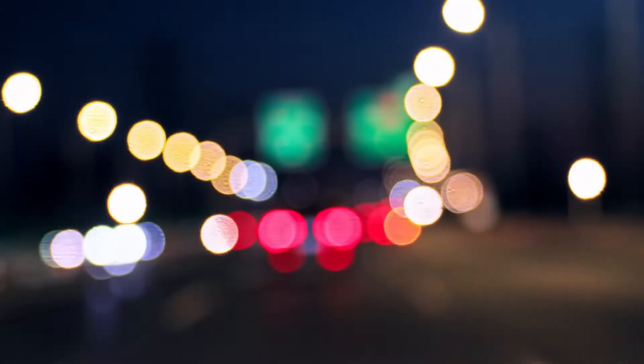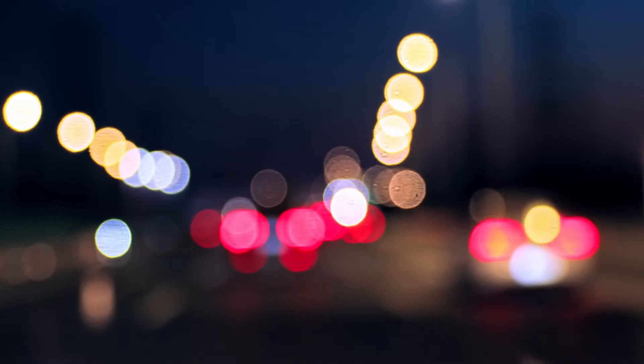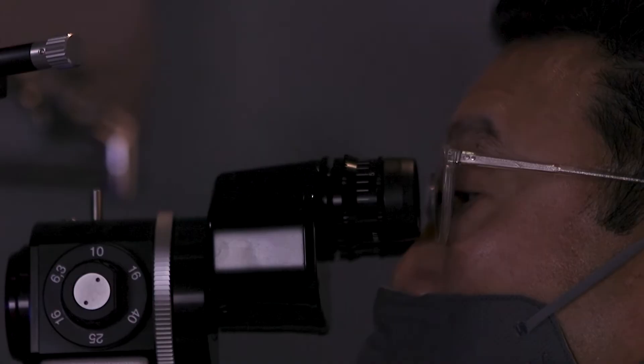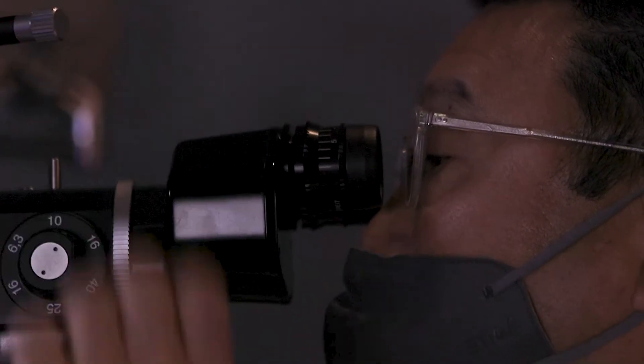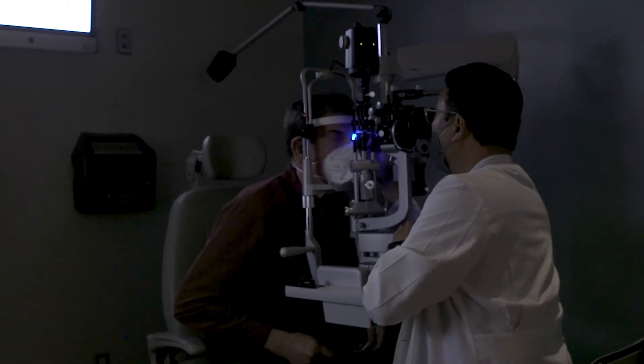These symptoms can vary from blurred vision to having difficulty with glare or halos at night while driving. When you're evaluated by your eye care provider, you may be told that you have a cataract that is early and is not yet ready for surgery. On the other hand, you may be told that your cataract is ripe or ready for cataract surgery, which means that the degree of clouding in your cataract is affecting your visual function enough to proceed with cataract surgery.